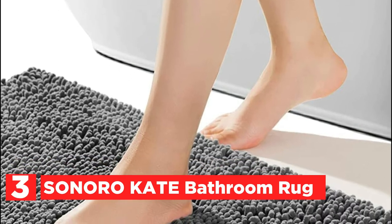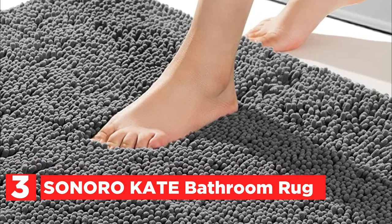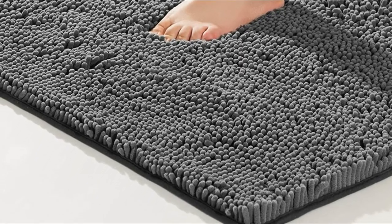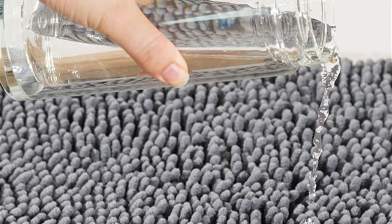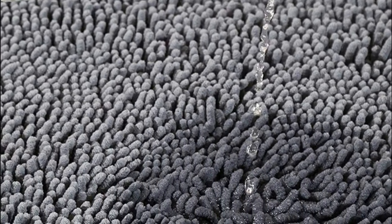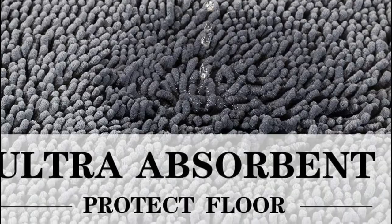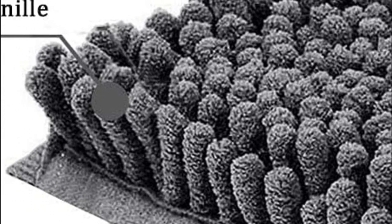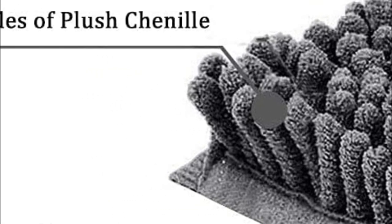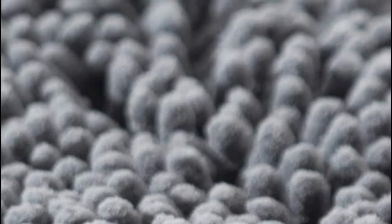At number 3, the Sonoro Kate Bathroom Rug. The non-slip bottom is constructed of premium mesh PVC material to stop the mat from skidding and shifting, safeguarding you and your family from slips and falls inside the bathroom. The bath mat is made up of thousands of individual shags of polyester, and you can sink your feet into the softness. The soft pile helps soothe tired feet and protects toes from cold floors. The thick chenille fabric soaks up water rapidly to protect your floors from drips when you're leaving the shower or bath.